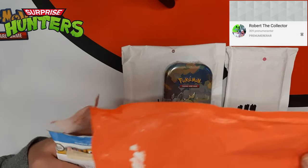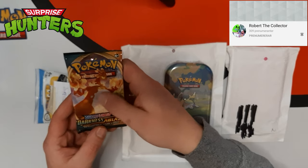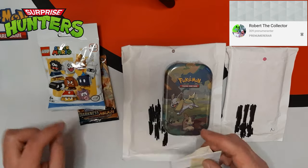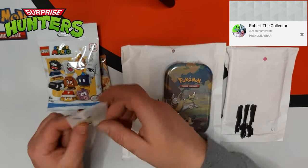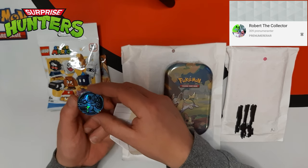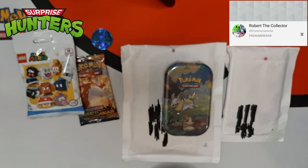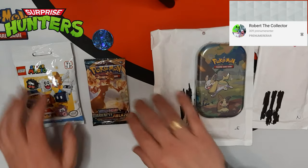Let's bust into the Robert pack first! We've got a Charizard pack, guys - pray for pulls. And we got this awesome Super Mario Lego bag, dude, that's so cool. I actually talked to Robert about this because I really want to collect these ones. And we got this little thing here - a Popplio coin! It's going into the collection, guys. And look at this awesome shield that Robert the Collector drew with these amazing faces.